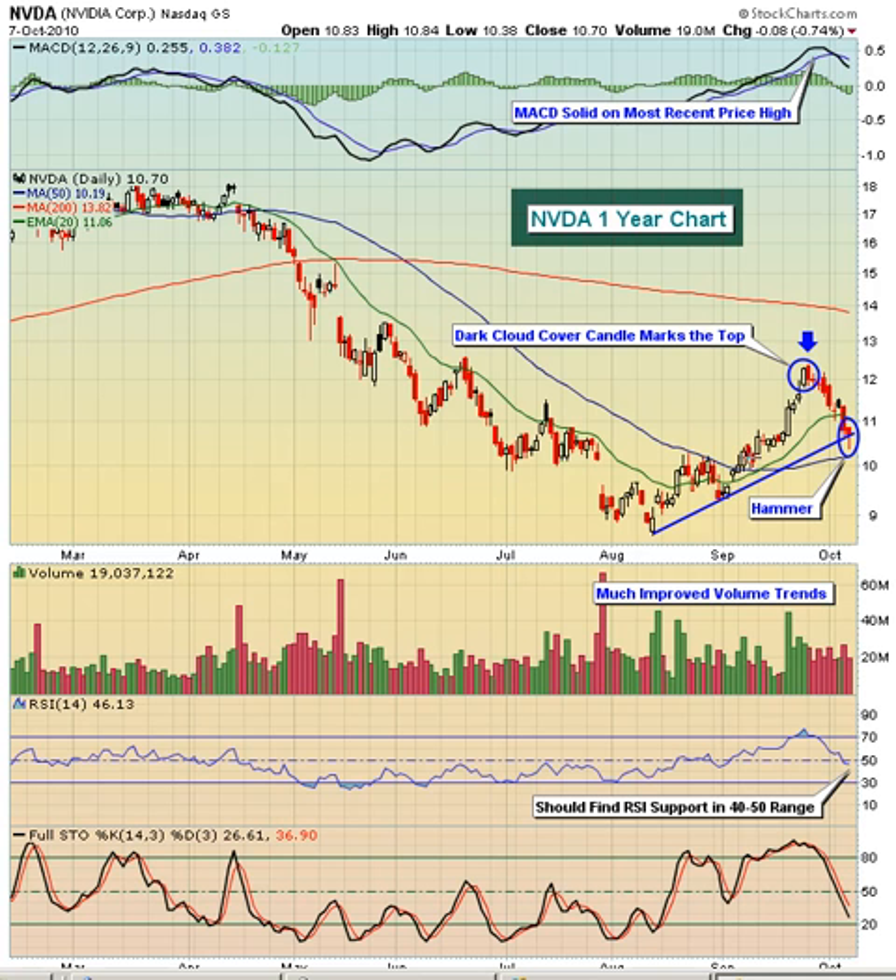NVDA did all that — made the 50-day test, came down, put in the higher low, then went back through the 50-day moving average on some very nice volume. And you can see that the volume trends over the last two to two and a half months have really improved.